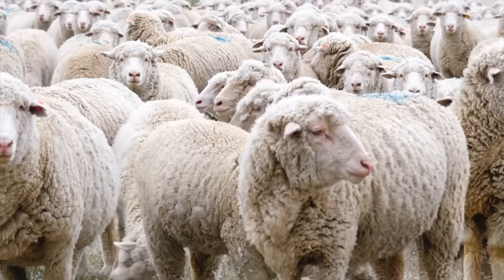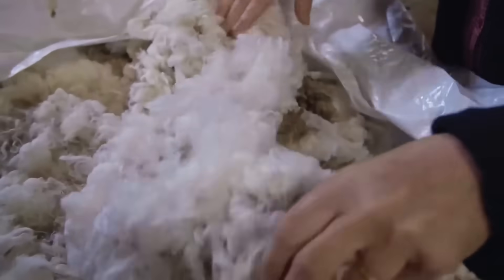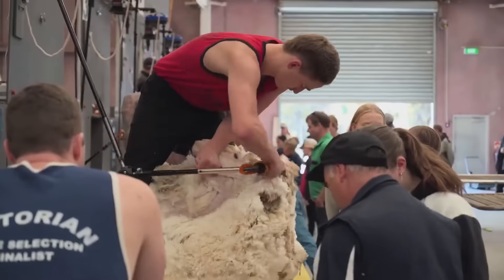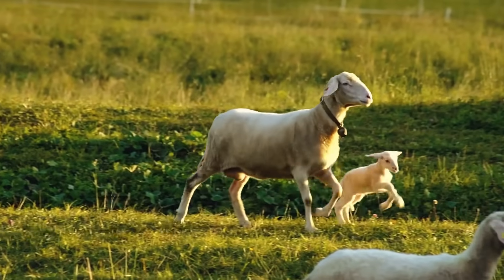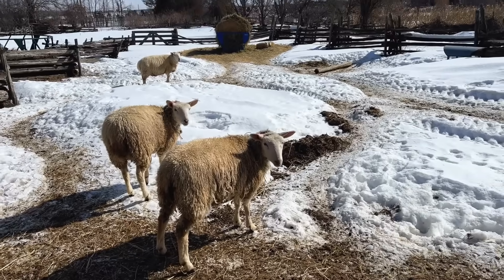Sheep's wool is one of the most valued natural fibres in the world, famous for its softness, warmth and versatility. Additionally, it is a renewable resource, as sheep naturally produce wool every year, which is harvested through shearing. This process is typically done once or twice a year, just before the warm seasons, so that the sheep do not suffer from the heat and their wool has time to regrow before winter.